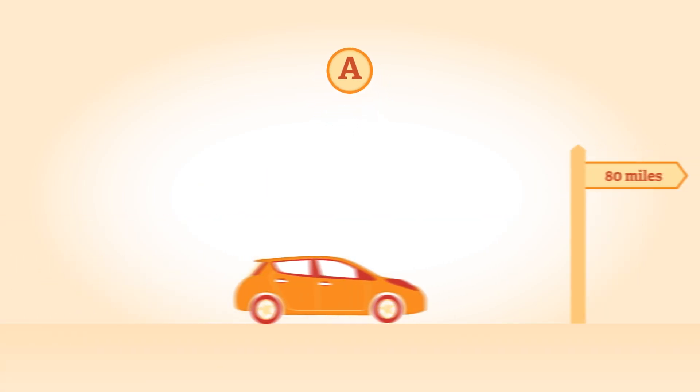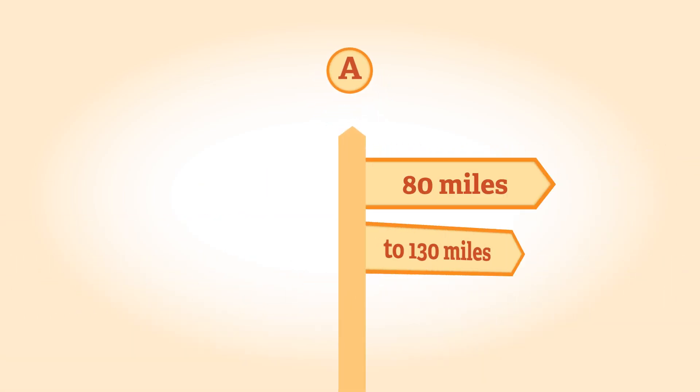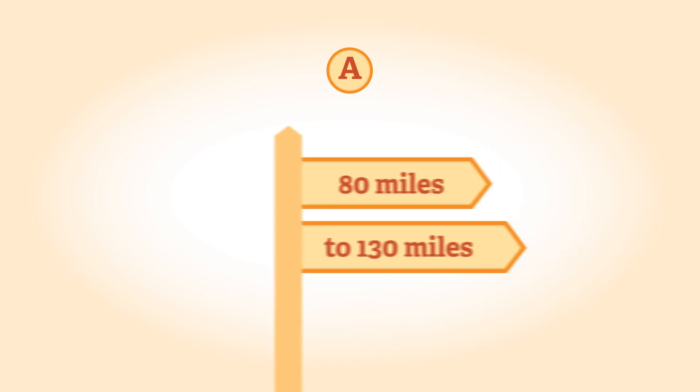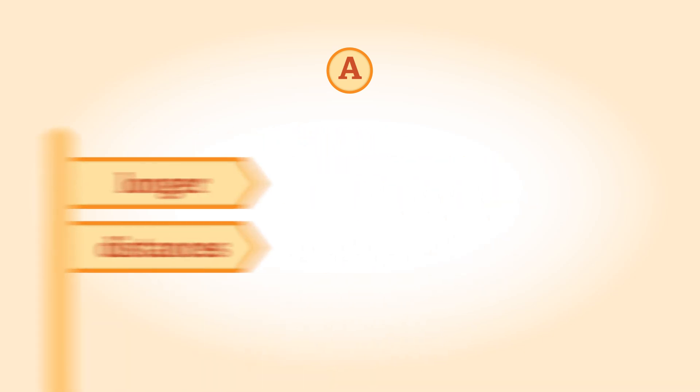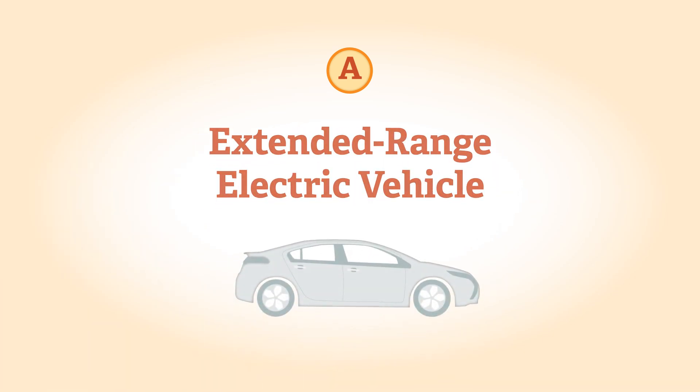A modern fully electric vehicle has a range of 80 to 130 miles on a full charge. If you want a vehicle to drive in electric mode for short journeys but also have the ability to drive for longer distances, then an extended range electric vehicle could be ideal.